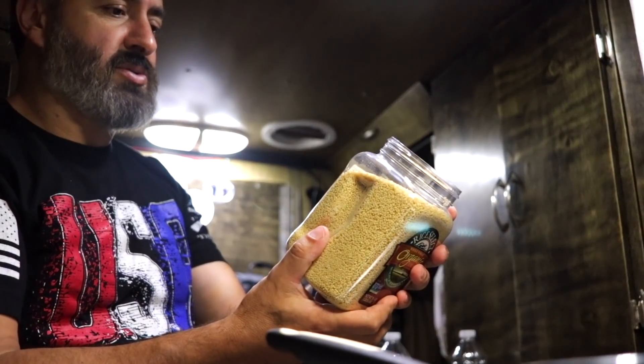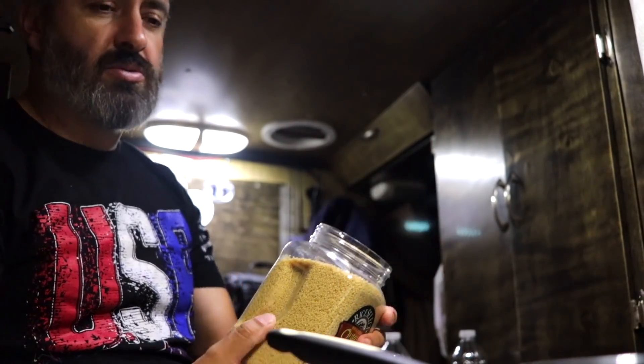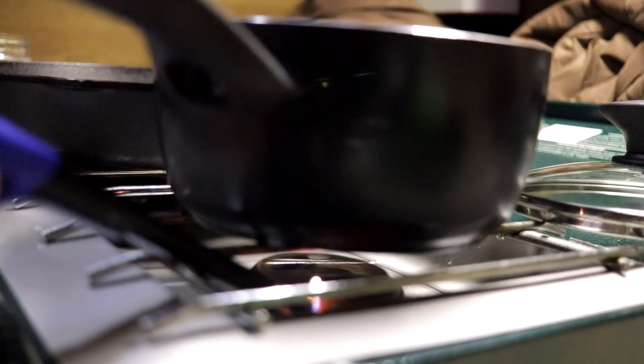Couscous will cook faster anyway. One cup uncooked couscous, one and a quarter cups of water. This is fine because the rice was gonna take like 50 minutes to an hour. Couscous will be done just like that.